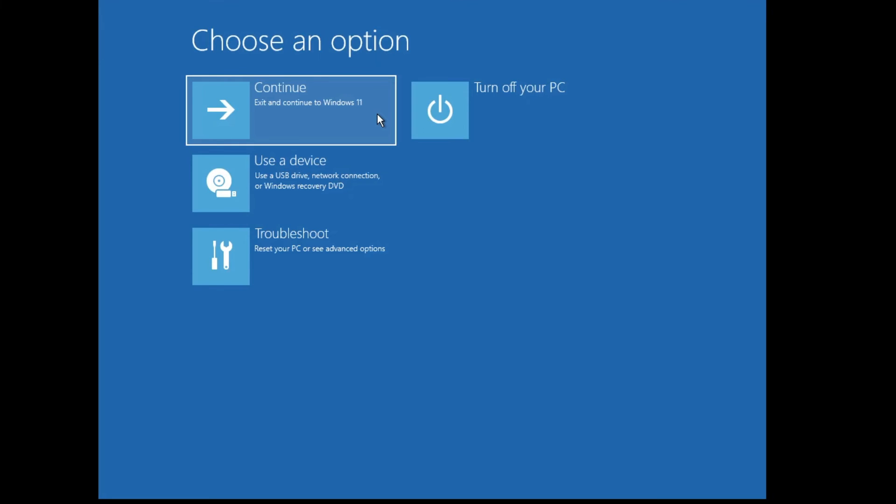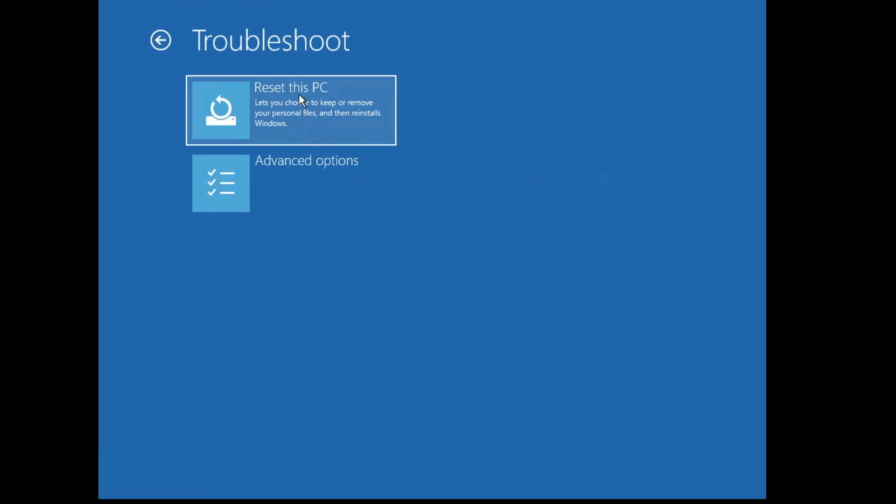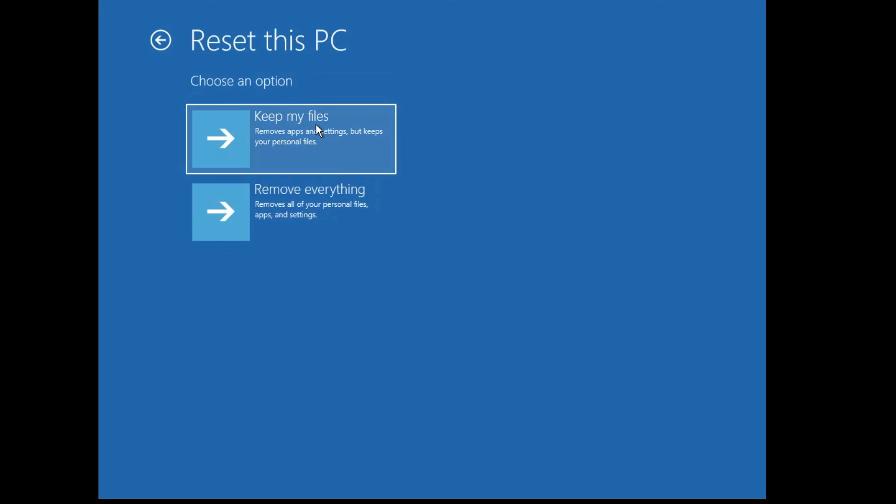Check back to see if the issue is fixed, and run the computer for a day or two to confirm everything is working smoothly. If the problem persists, go back to the same Troubleshoot > Advanced Options page and try System Restore, selecting an earlier date when the computer was working fine. If no restore point exists or it doesn't work, use the 'Reset this PC' option and choose 'Keep my files' to avoid deleting your data.